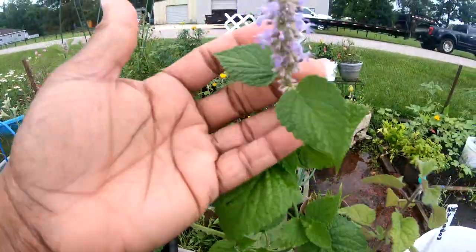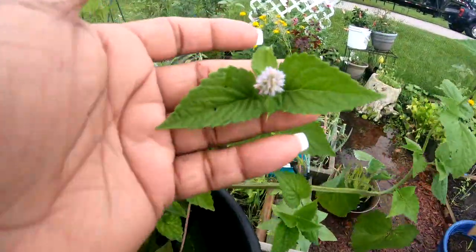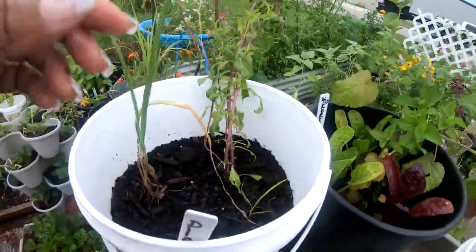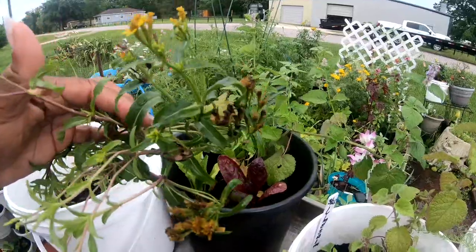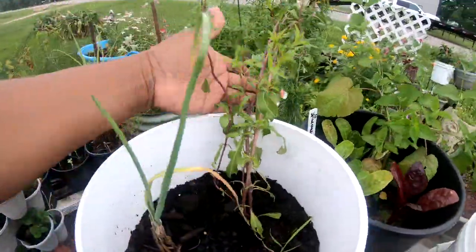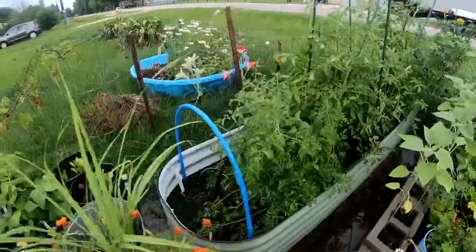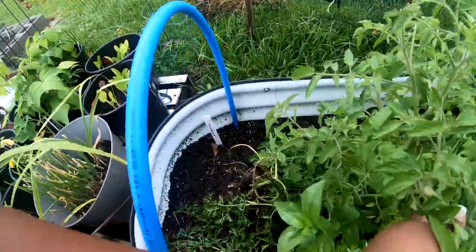This is my Korean mint and it's starting to get these little purple flowers on there — look at that. It smells wonderful. This is my Mexican marigold; some of them are going to seed, while others still have a little bloom to them.